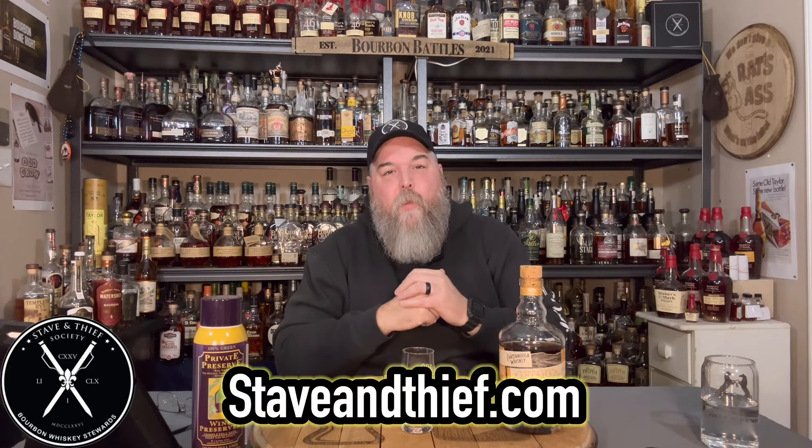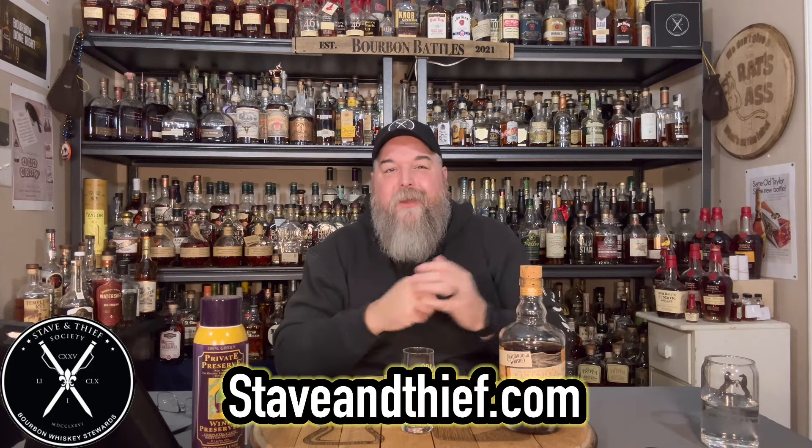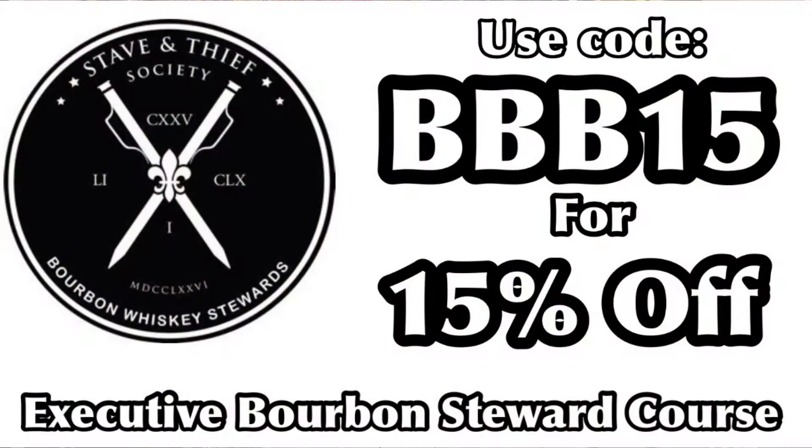Before we get into tasting, if you're interested in expanding your bourbon knowledge, make sure you go to staveandthief.com and use discount code BBB15 for 15% off their executive bourbon steward class. Check out that website. And when you want to preserve your whiskey, you know we love our Private Preserve. So let's get into this bad boy right here.